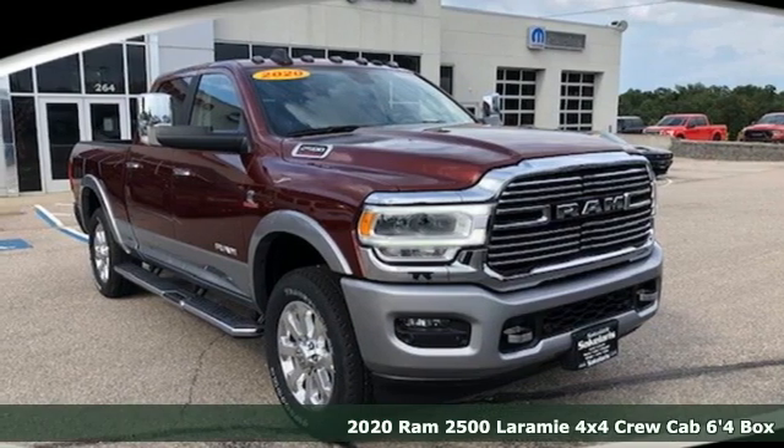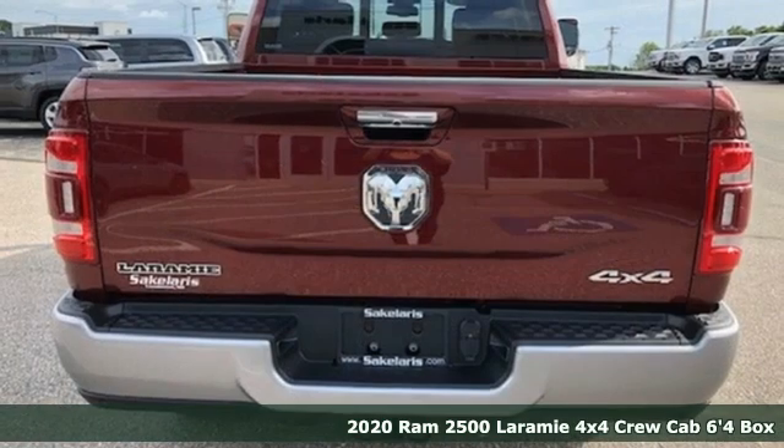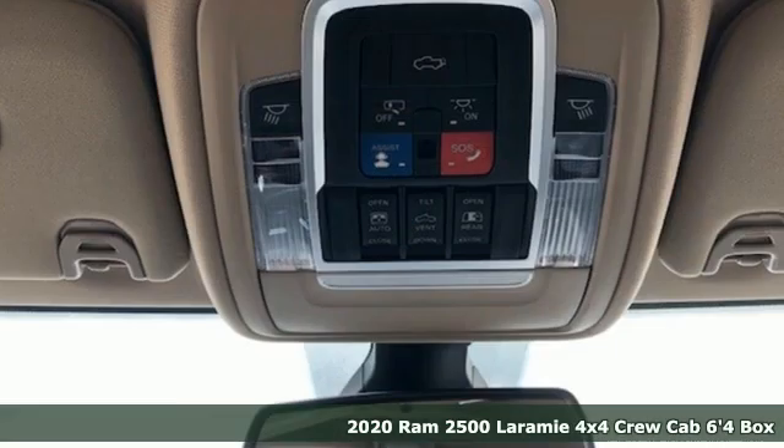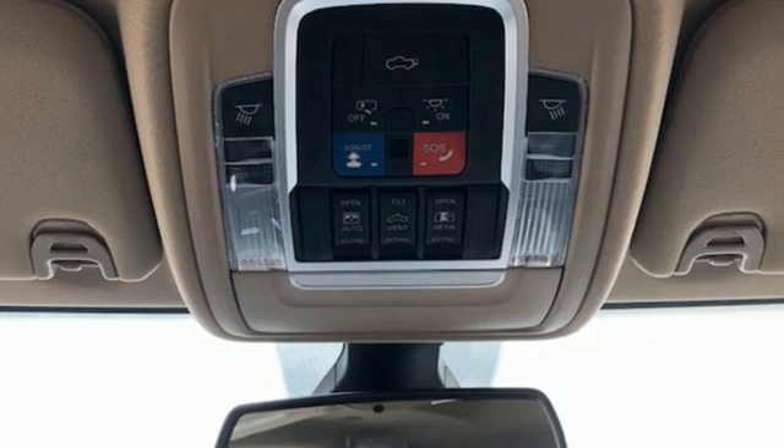Here's a new 2020 Ram 2500. If you're wondering whether your truck can handle the load, it's time for this 2500. It's equipped for all your driving needs and wants.